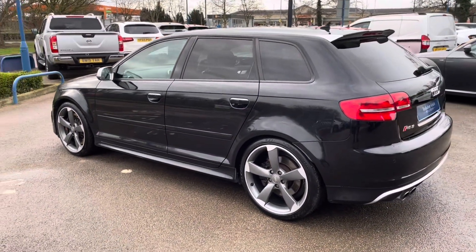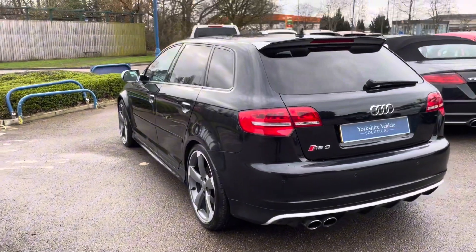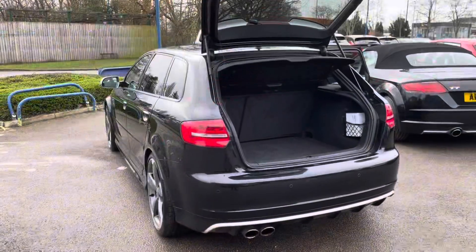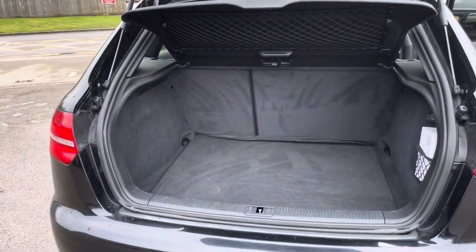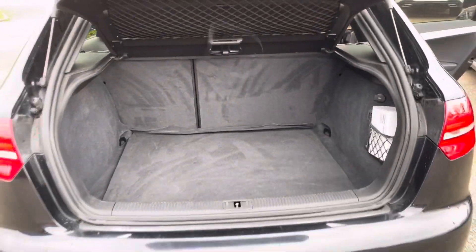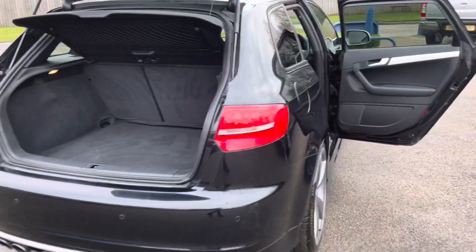Coming around to the rear of the car, you've got the rear privacy glass. This particular example also comes with acoustic rear parking sensors.